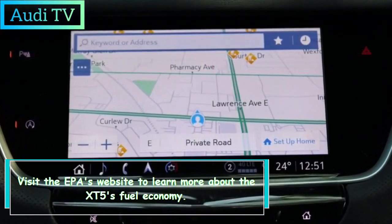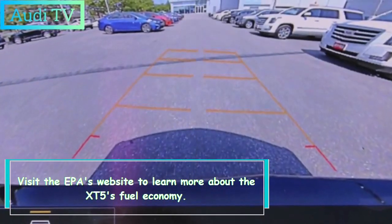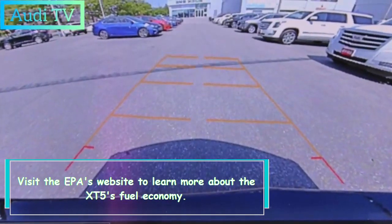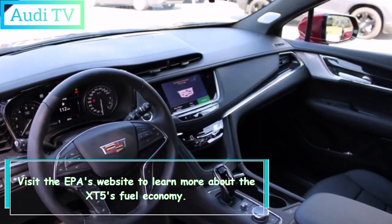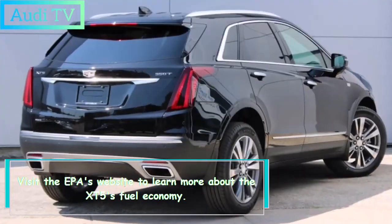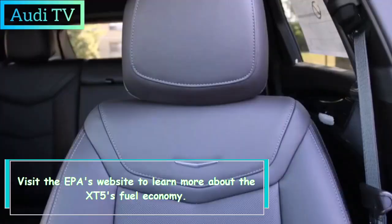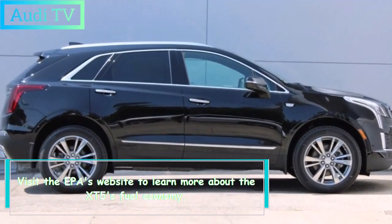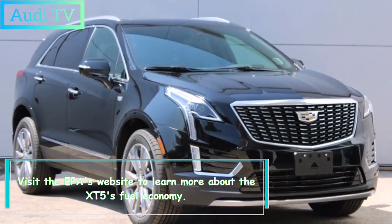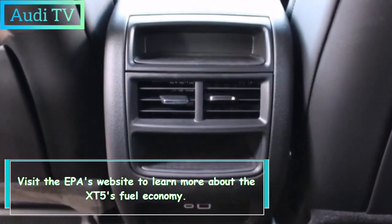In a modern Cadillac, passenger space is acceptable, but the accommodations are not as luxurious as they ought to be. The standard warranty coverages for the Cadillac XT5 match or exceed those of the majority of its rivals, and Cadillac provides free scheduled maintenance. However, it only covers the initial visit, which falls short of Volvo's three-year, 36,000-mile warranty.